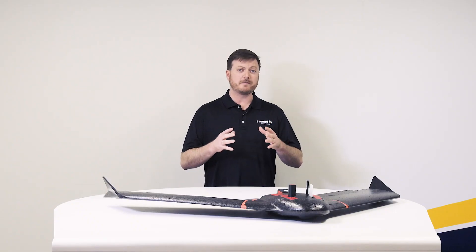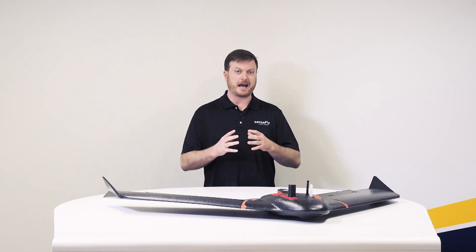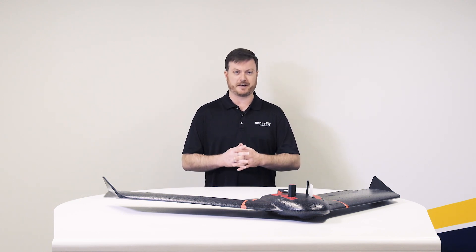EB-AG is the newest member of SenseFly's EBX series of professional mapping drones. The EB-AG is available immediately from all SenseFly authorized distributors globally. Please log on to SenseFly.com to find the closest distributor to you. For more information and an in-depth look into the full range of features and applications for the EB-AG, please join us on our upcoming webinar on the 24th of February this year.